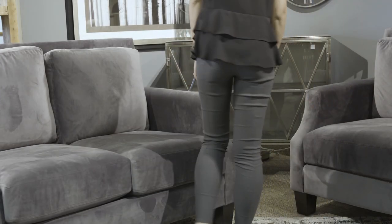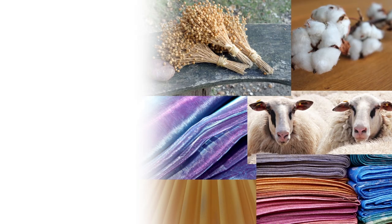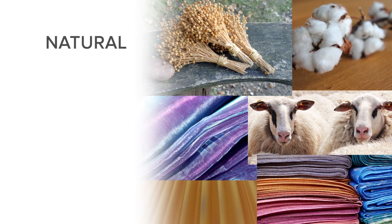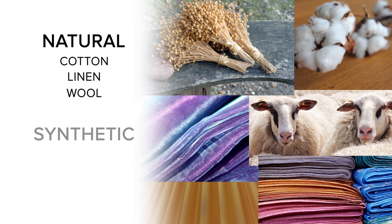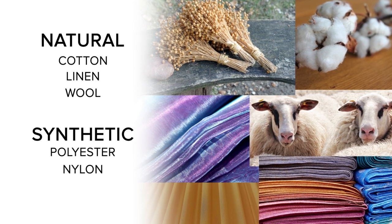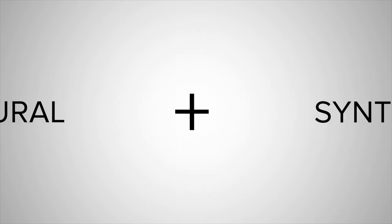The type of fabric used affects not only comfort, but also how the product will wear. When you sit on a sofa, be sure to pay attention to how the fabric feels. A variety of fabrics are used to upholster furniture. Some are natural, like cotton, linen, and wool. While others are easy-to-care-for synthetics, like polyester, nylon, and olefin. Often, fabrics are a blend of both natural and synthetic.